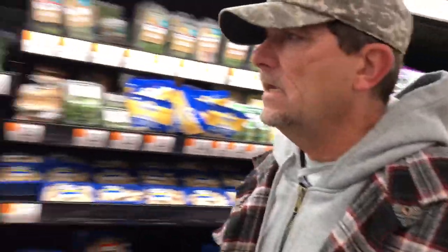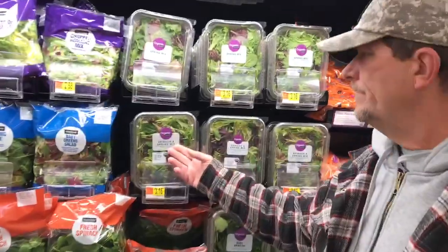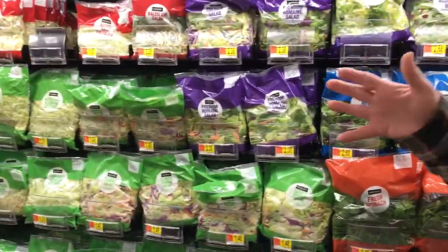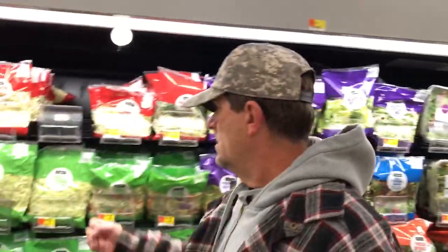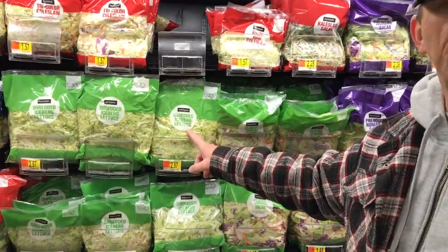You can use the spinach mix or baby green salad mix. Just don't do the mix that has carrots in it, because there's too much sugar involved. It will end up turning into sugar if you eat that — just like bread would turn into sugar immediately. Of course I told you about the iceberg lettuce — you can have that.